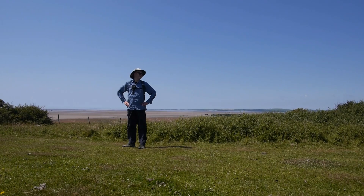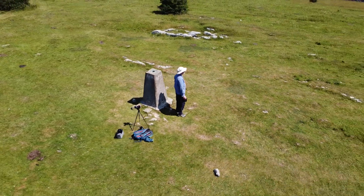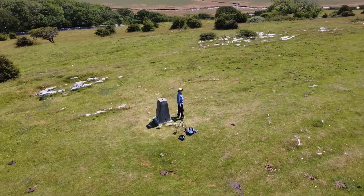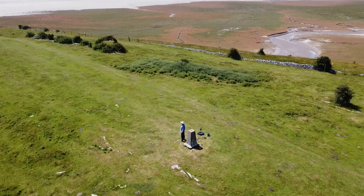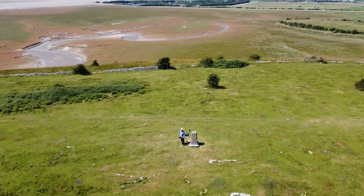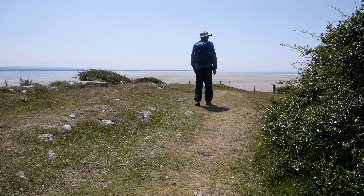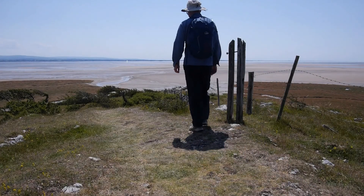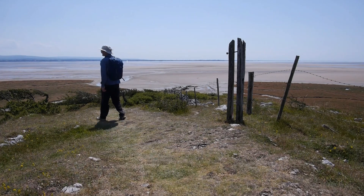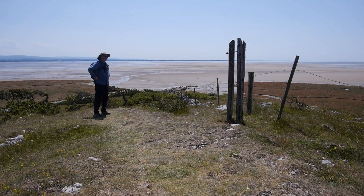So I think what I'll do now is put the drone up and then you can get an overview of Humphrey Head. And there we see it as it disappears down into the sand — the end of Humphrey Head.